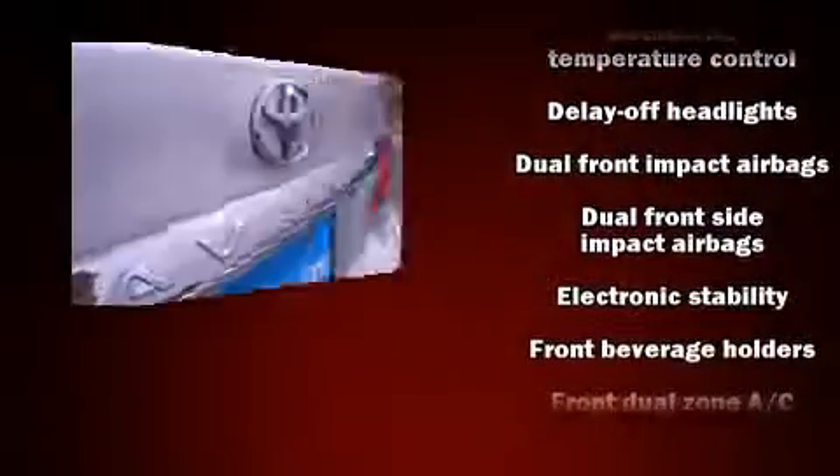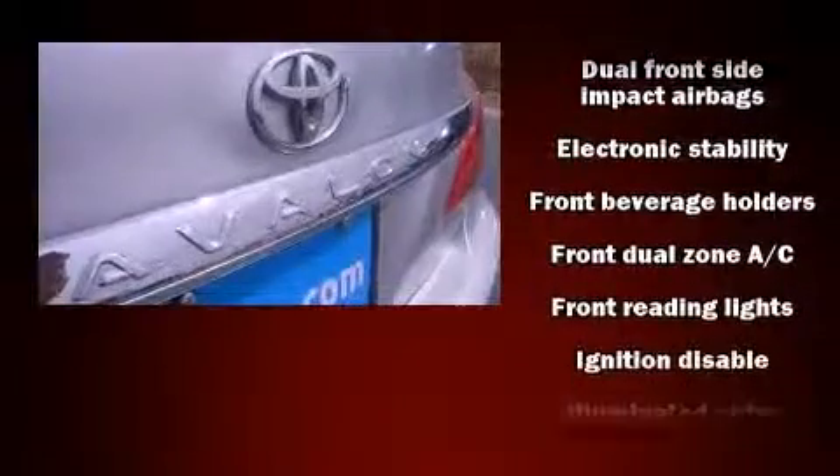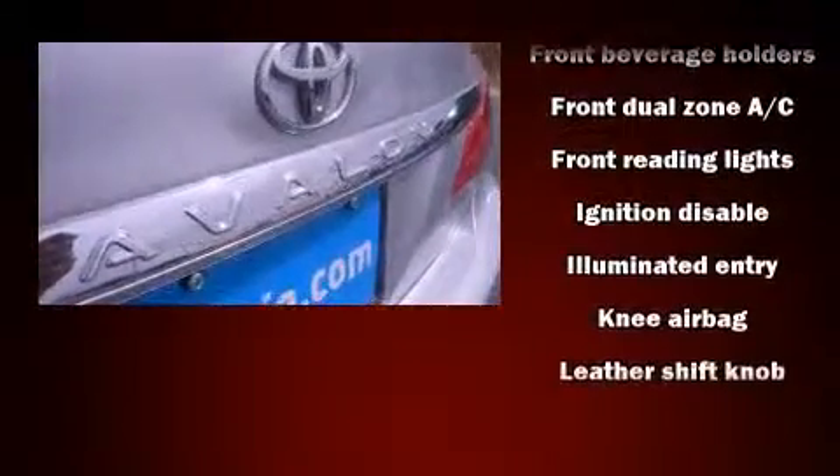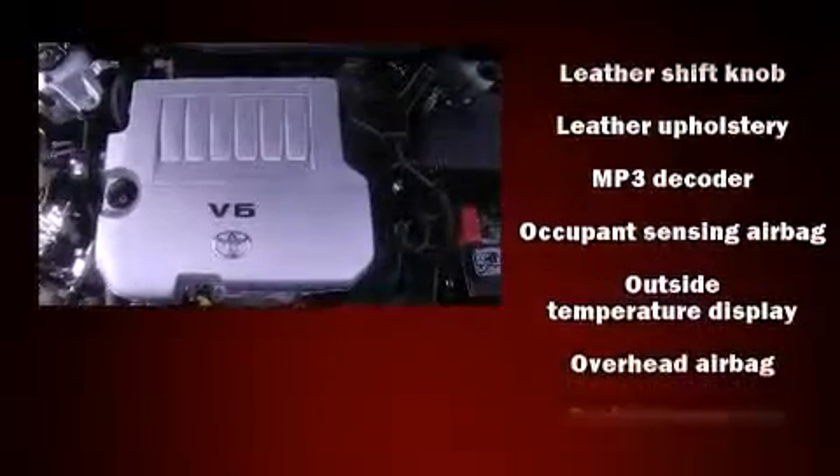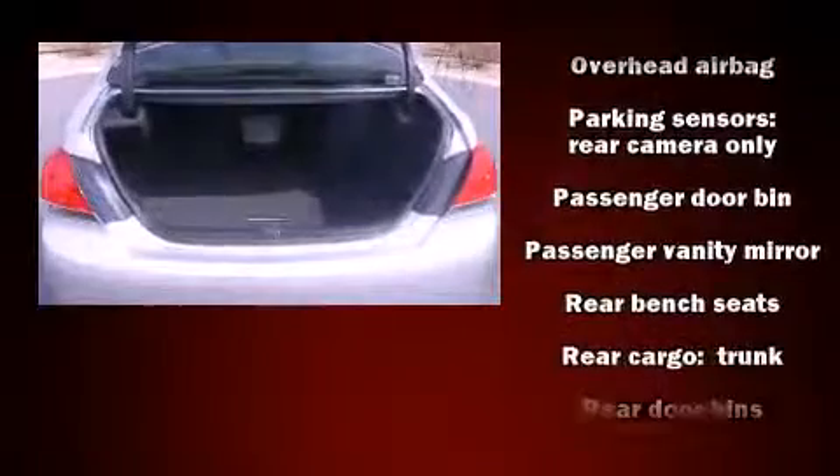Toyota also prioritized safety and security by including traction control, anti-whiplash front head restraints, a security system, and four-wheel disc brakes with ABS. Brake Assist technology provides extra pressure when applying the brakes.